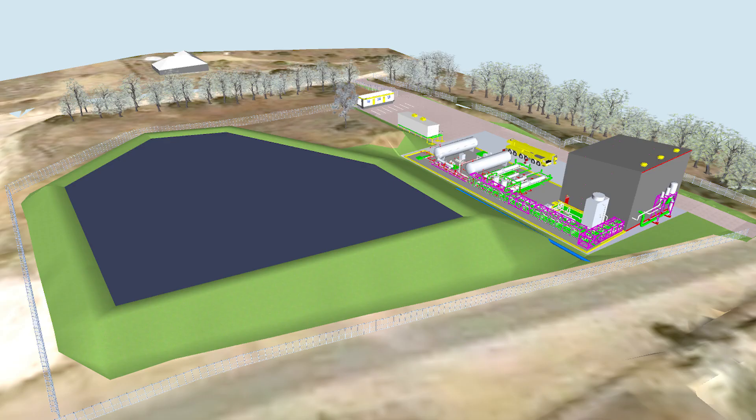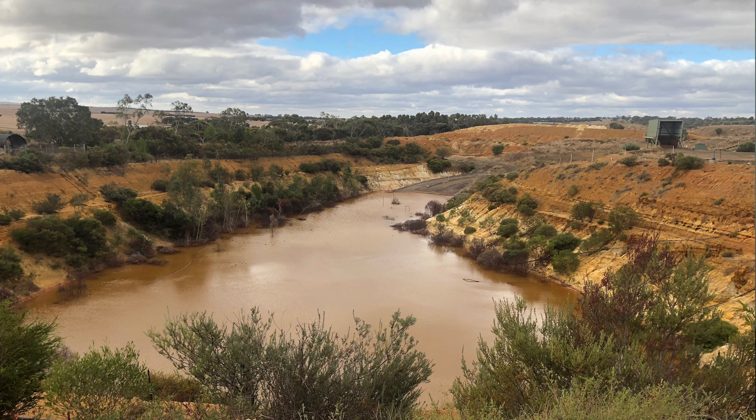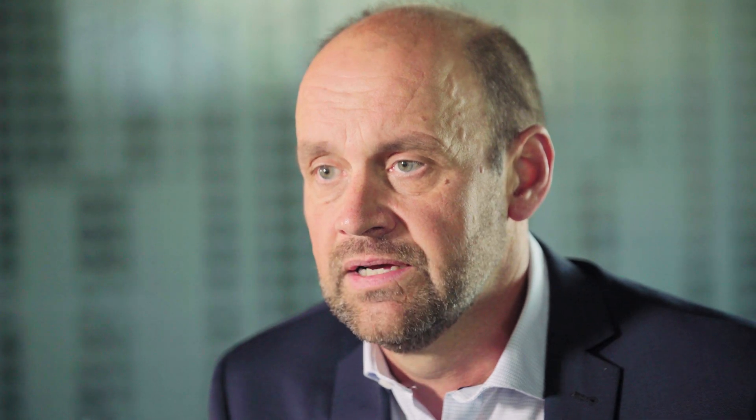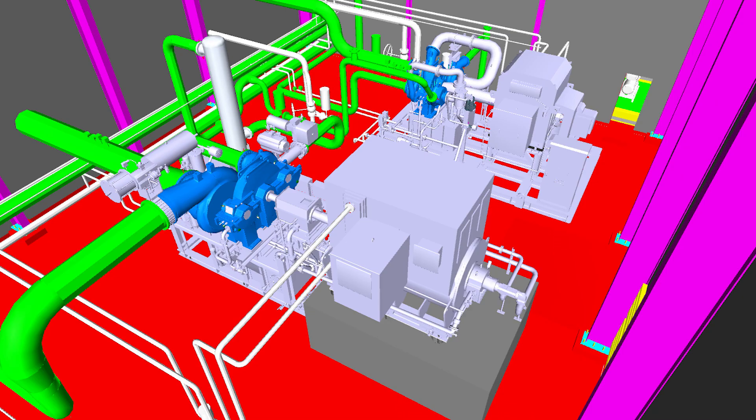We're proud of the project in Strathalbyn because we're repurposing old mining infrastructure, we're creating an opportunity for a local community for jobs, and we're doing that in a clean emissions-free manner that is enabling more renewable energy to come into the South Australian electricity grid.